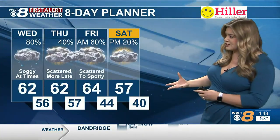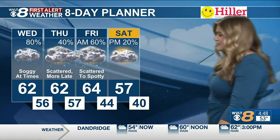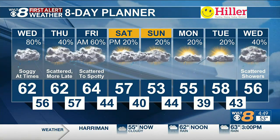We'll go from those scattered rain chances, more spotty there by Friday afternoon, hanging on to about the low to mid-sixties. This weekend could track a little bit more rain, especially Saturday night into Sunday. Watching that next cold front to move in by next Wednesday.